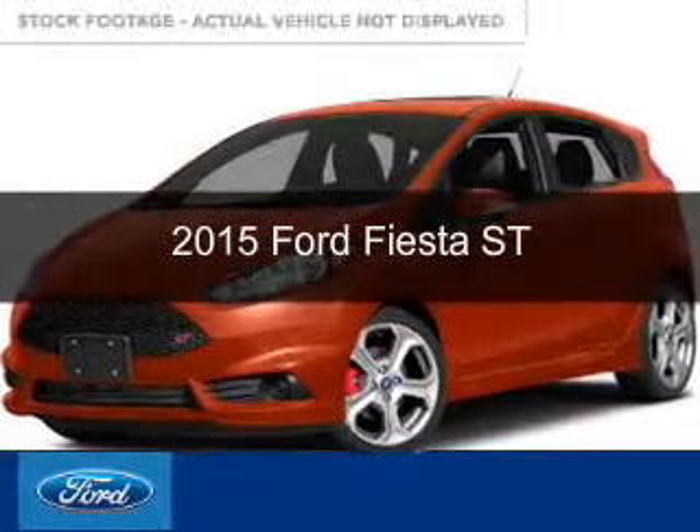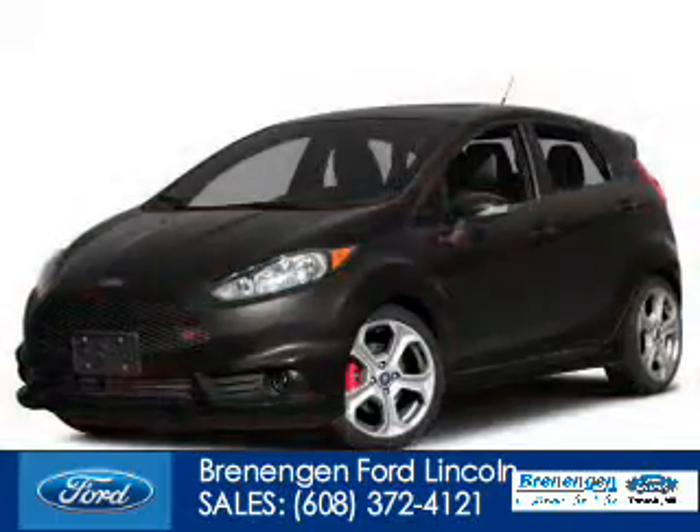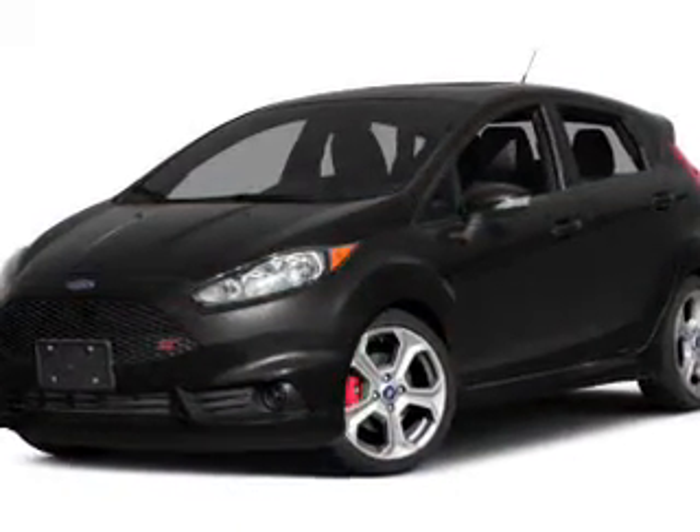This could be the vehicle you're looking for. Powered by front wheel drive, a 1.6 liter four-cylinder engine, and a six-speed manual transmission.